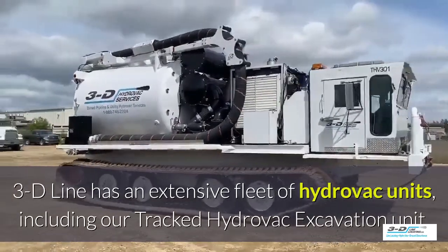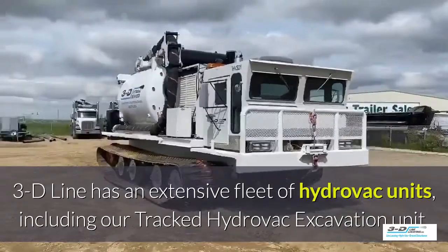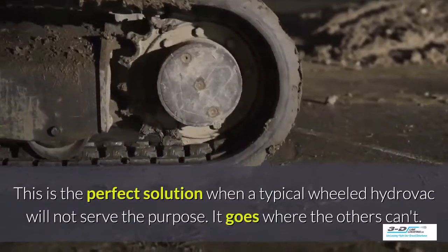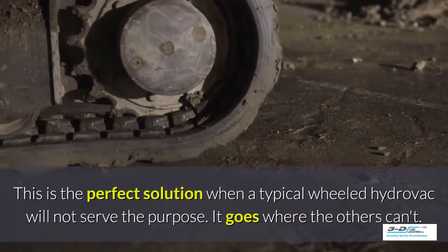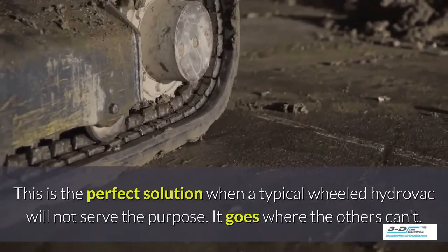3D Line has an extensive fleet of Hydrovac units including a tracked Hydrovac excavation unit. This is the perfect solution when a typical wheeled Hydrovac will not serve the purpose — it goes to expose where others can't.